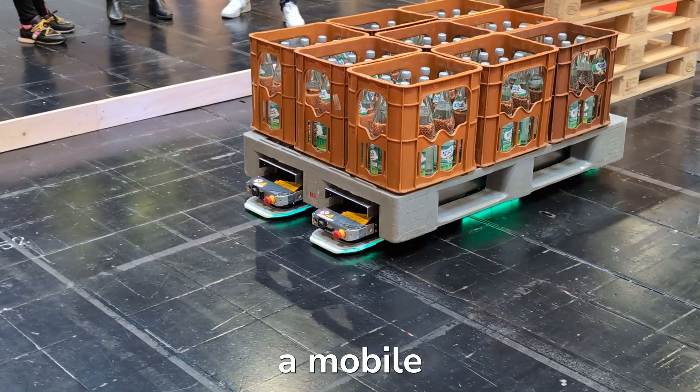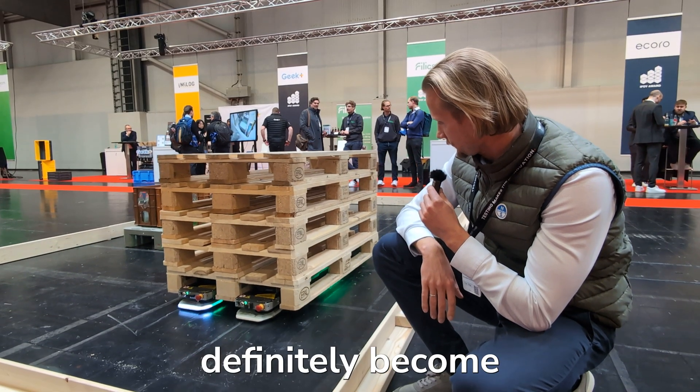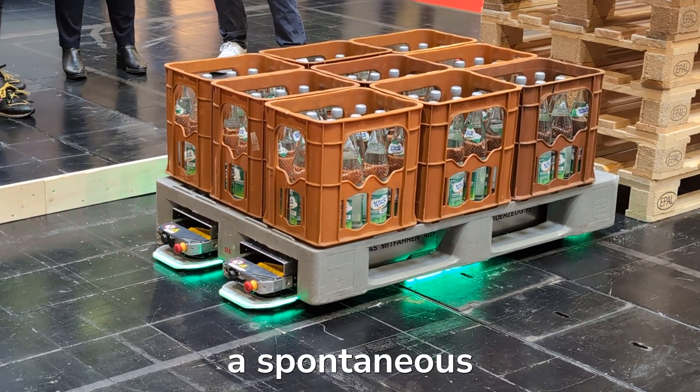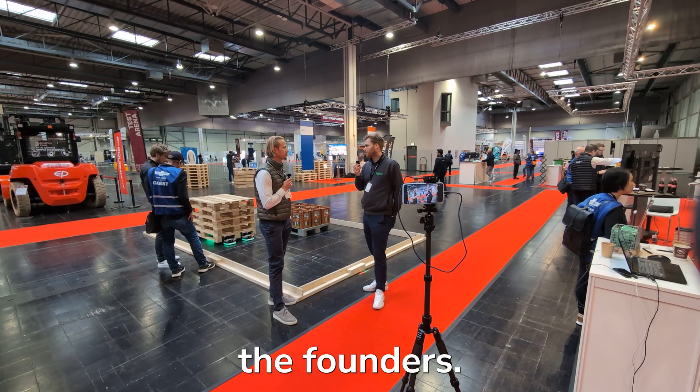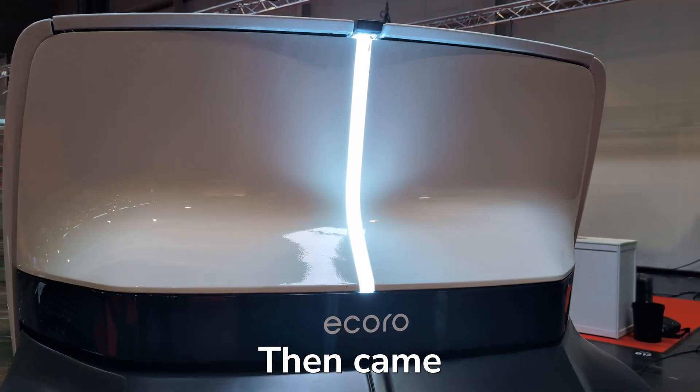First up, Felix — a mobile robot startup with a minimalistic approach — might definitely become a revolution in the AGV market. We even recorded a spontaneous podcast with one of the founders. Great guy, great story, stay tuned.